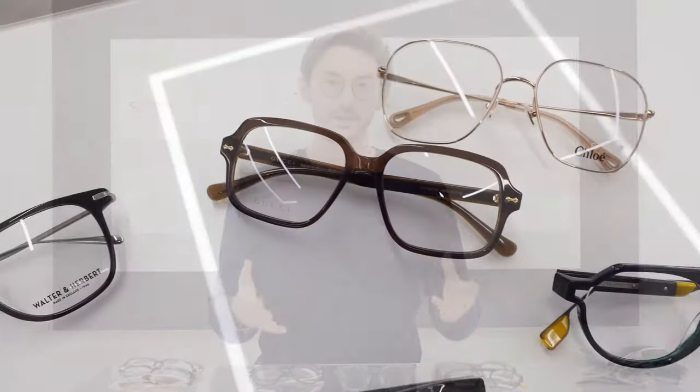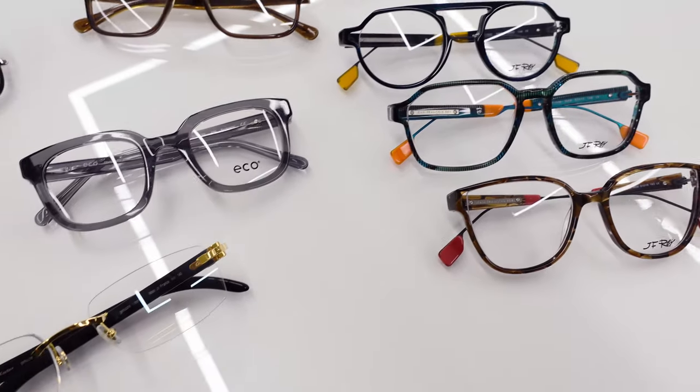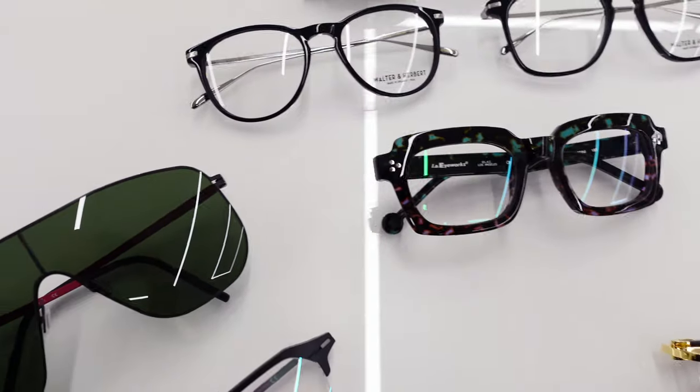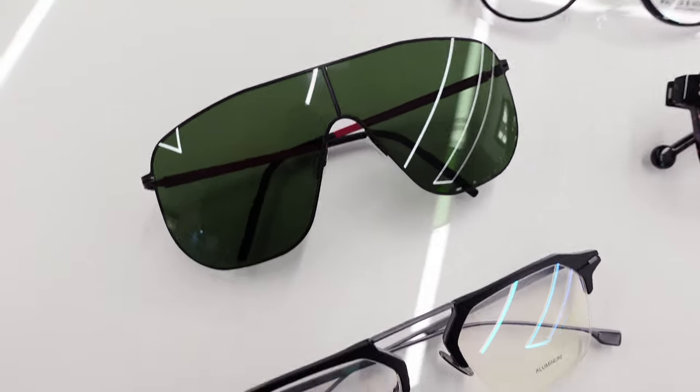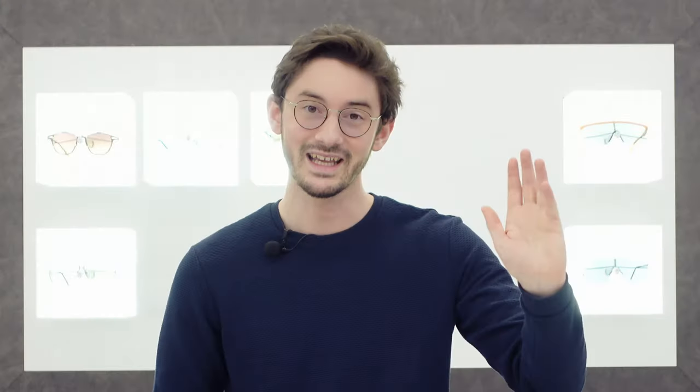Hello and welcome to our annual glasses awards. In this video I'm going to be showcasing some of the most beautiful, some of the best frames designed and released in the last 12 months. I'm going to be showcasing an array of different styles from different designers and explaining why I think they represent some of the best frames that you can get. I'm Robert, style and vision consultant here at the Spectacle Factory, and it's my job to pair you with your perfect pair of glasses.